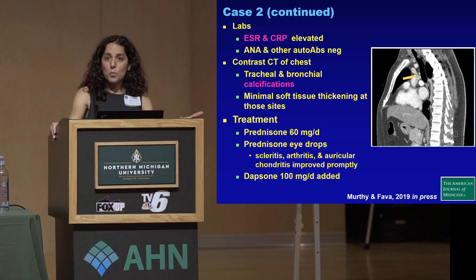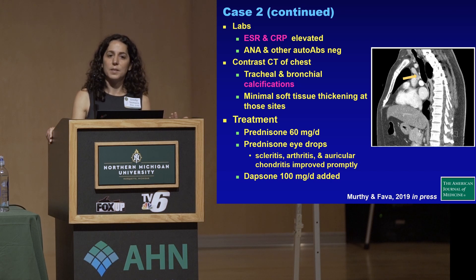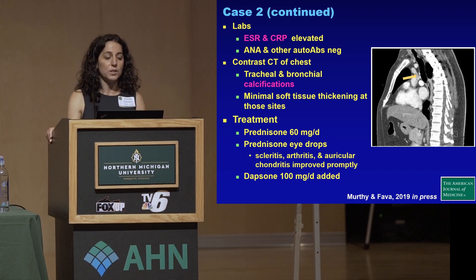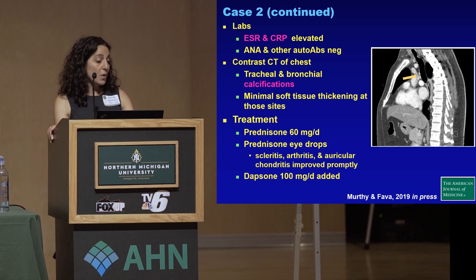His ESR and CRP were elevated, as we saw in the last case. But other autoantibodies, such as the ANA, were negative. In RP, in fact, we don't often see many of these autoantibodies that are common to so many other autoimmune conditions. They did a contrast CT of his chest, which showed tracheal and bronchial calcifications but minimal soft tissue thickening at those sites. They treated him with high-dose prednisone as well as prednisone eye drops, and he responded promptly. They added Dapsone afterwards.